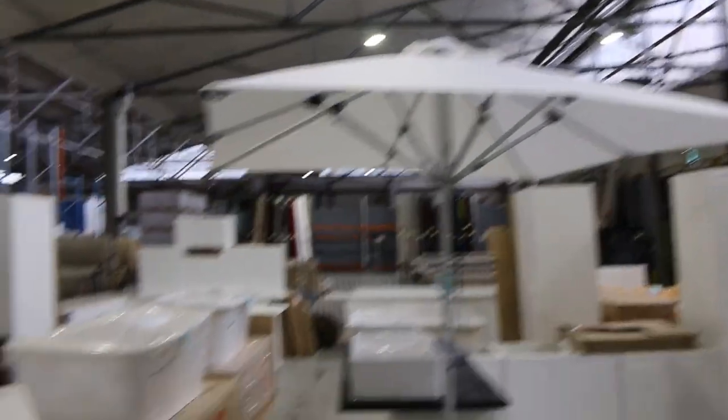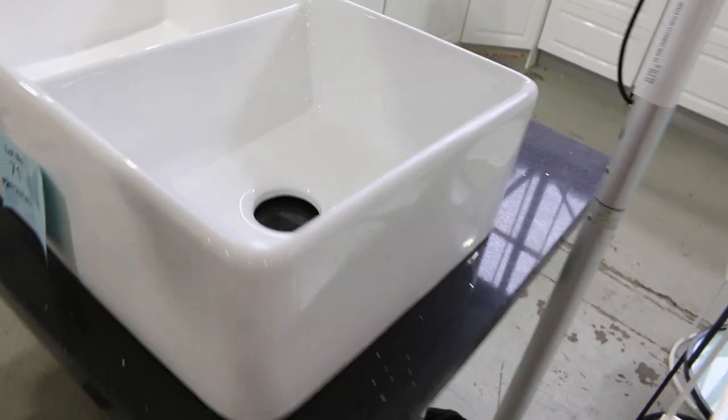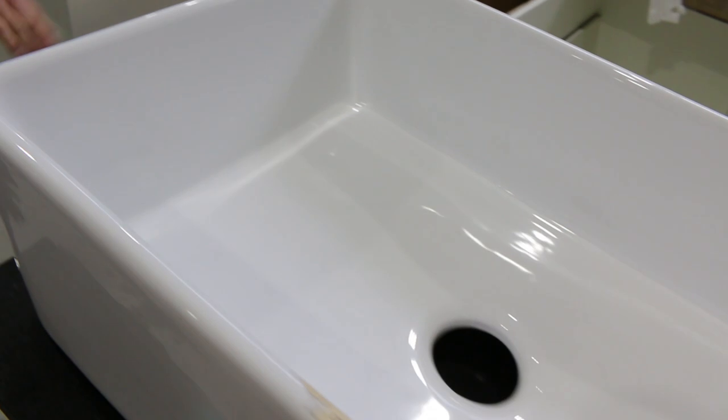These are pretty nice. Plenty of freestanding baths — quite a few went through last week, the bidding was around that $400 and $500 mark. And also some farmhouse sinks — there's nine of lot 71, the dual farmhouse sink, and then also nine of lot 72 in the single bowl.